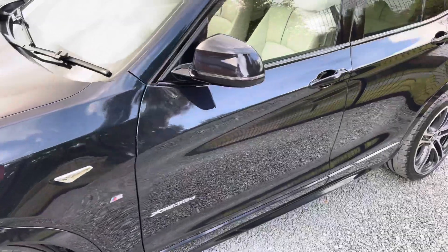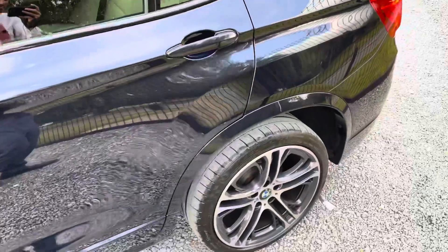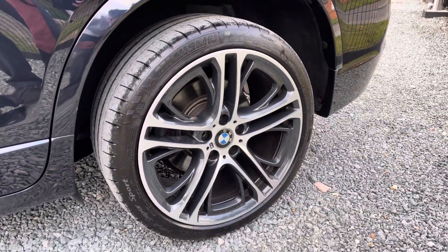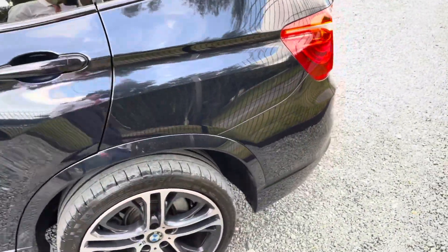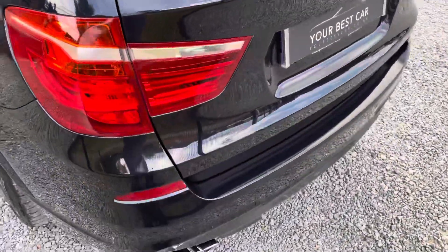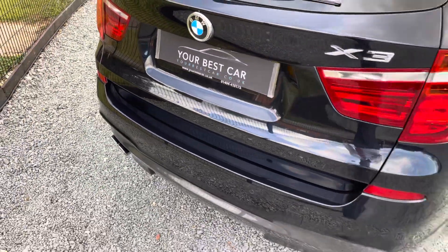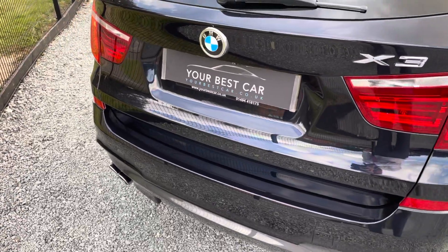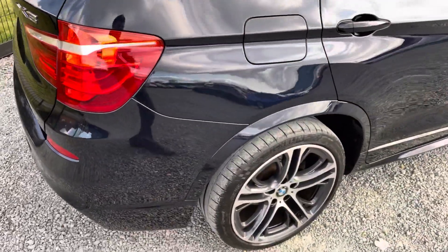A question we get asked a lot at YBC is: can we provide finance? Yes we can — we are a platinum approved finance provider, so we can provide you with a bespoke hire purchase or PCP deal on this car with Lloyds or BMW Finance. It could not be easier — we can set it up over the phone or via our finance page on the website, everything ready for you to turn up and drive away. We also take any part exchange, even if your car is on finance — not a problem. We can arrange for your old payment to stop and your new one to start.